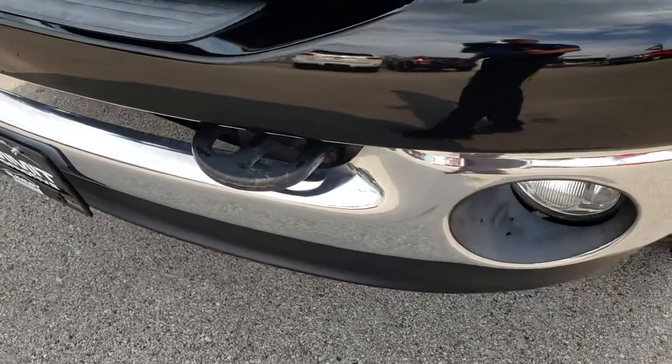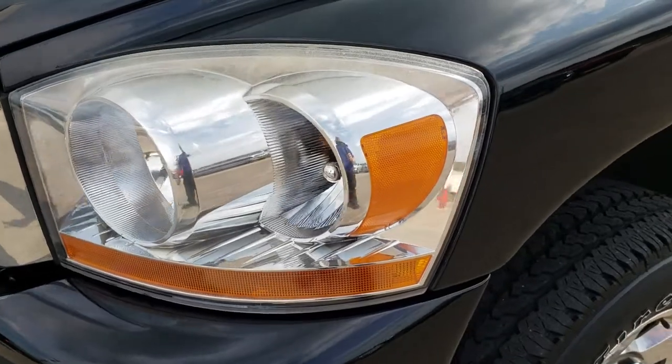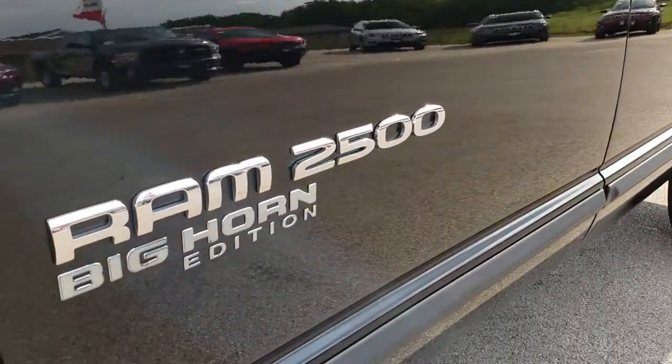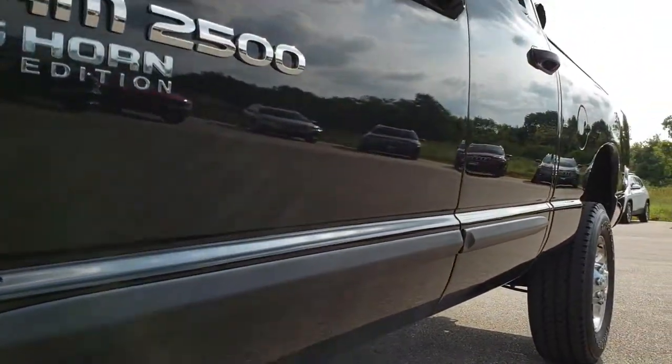No dents or dings on the front bumper. Factory fog lights. Headlights are nice and clear. Gloss black is the color. We shoot all of our videos in 1080p, so if you have HD capabilities on your computer, tablet, or smartphone device, turn them on now — it is like you are right here looking at the truck with me.